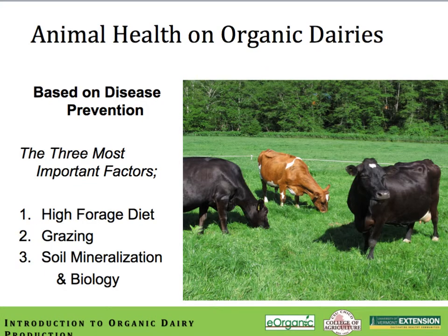Building a preventative herd health program is based upon three important factors. First is a high forage diet, maximizing pasture dry matter intake. Second is your grazing program and how well it's working with your resource base and cow herd. Third is your soil mineralization and soil biology — where you are and how close you are to having optimized both your soil profile and soil biology. All of these contribute to a very robust herd health program.